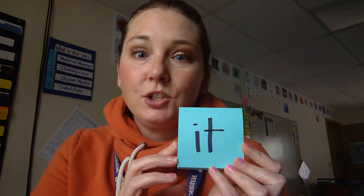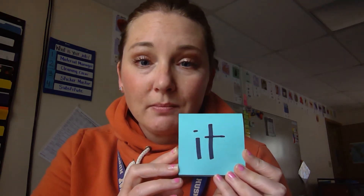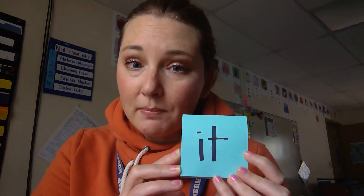The next thing we're going to do is practice saying this word with me. Say it with me — it. Say it with me — it. Nice job, Kindergarteners!